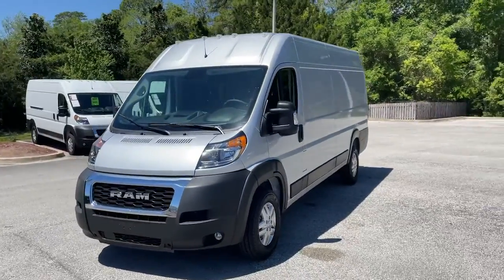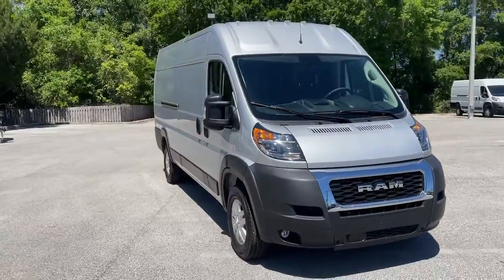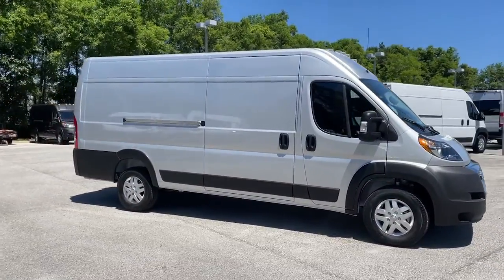You just found the 2021 Ram ProMaster 3500. This vehicle is an outstanding buy with fewer than 5,000 miles on the odometer.